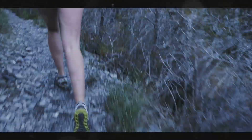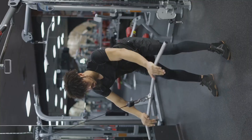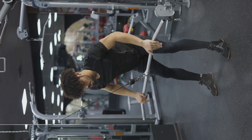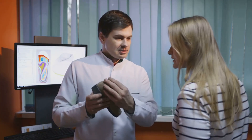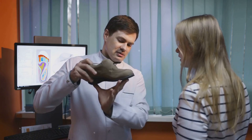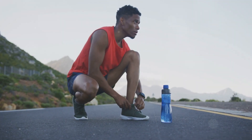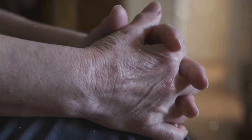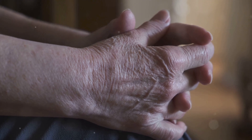Overpronation, where your foot rolls inward when you walk or run, is one significant factor. Sudden increases in physical activity, especially without proper conditioning, can also cause it. Improper footwear lacking adequate support can also be a culprit, as shoes without enough support can strain the Achilles tendon, leading to pain and injury. Age is another factor — as we age, our tendons naturally lose some elasticity, making them more prone to injury.